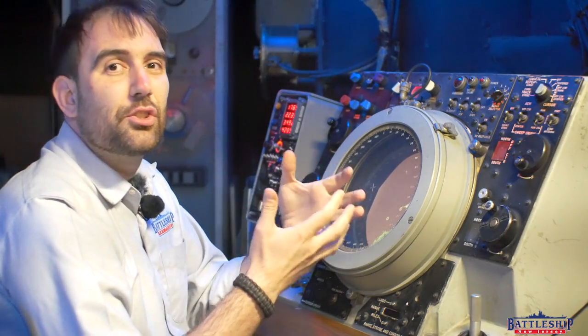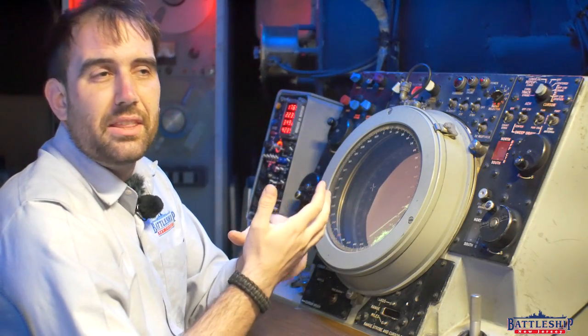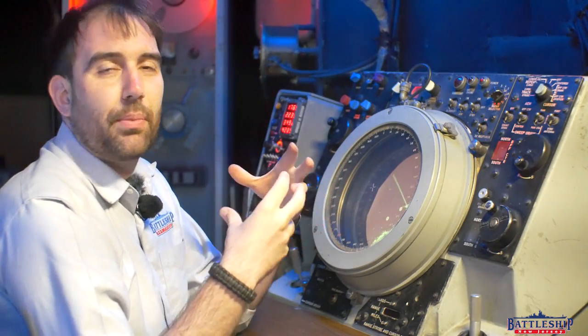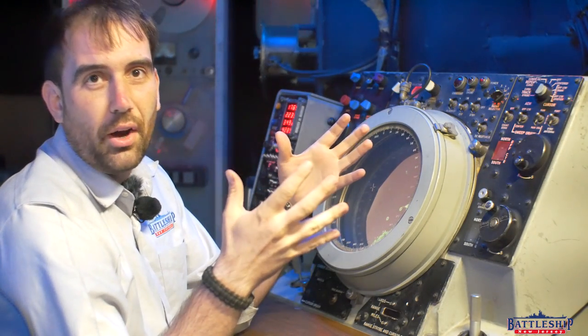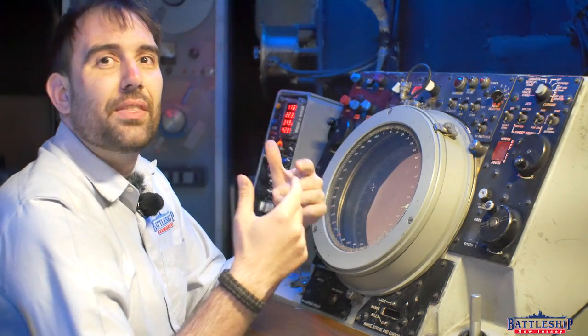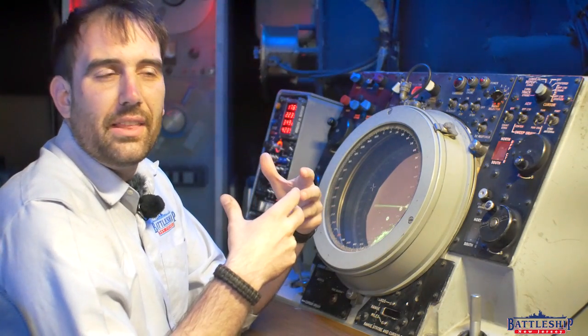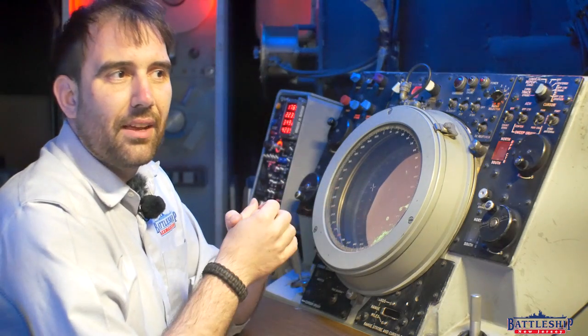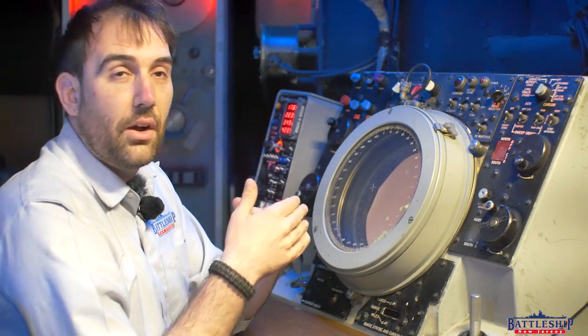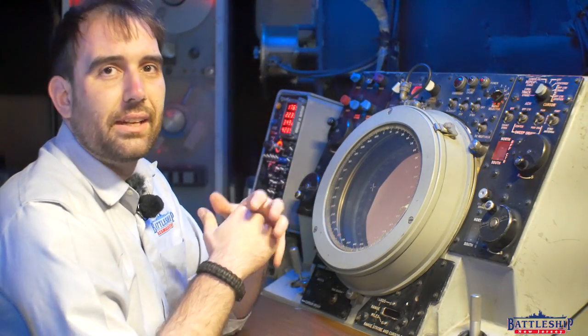IFF has two key features. A transponder — that is the thing on your ship, airplane, or whatever the case may be — that is putting out a signal saying who you are. And an interrogator, that is the thing that you have that is picking up that transponder information from other things and determining, oh yeah, this is friendly, and then letting you know.